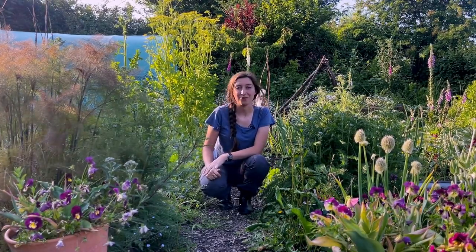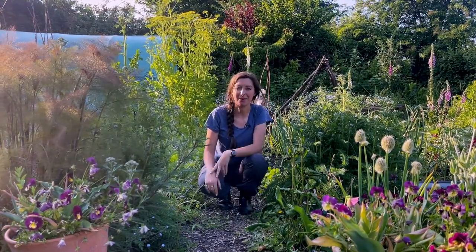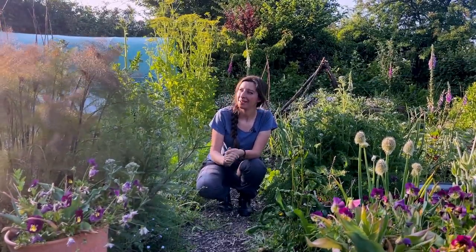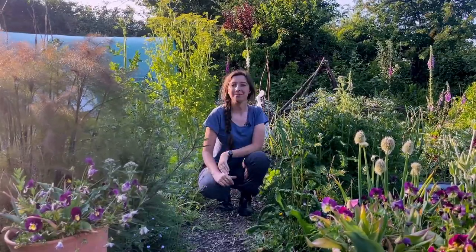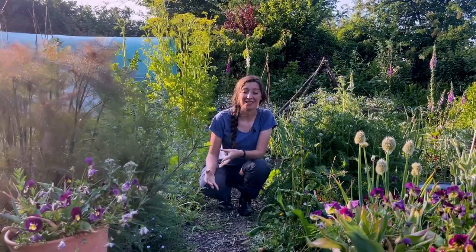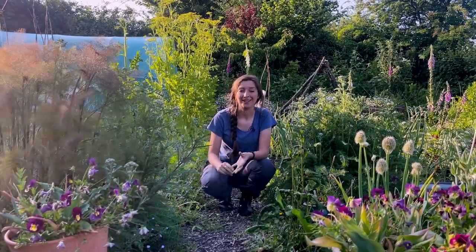I've already done one pathway over there and I can't believe how formal it suddenly made my plot — this straight green line going through it. As much as I like straight lines and neat edges, it's not really my allotment style; it's quite loose and relaxed. So it's more of an experiment really, just to see if this improves my red ant situation, because all this wood chip everywhere is a massive habitat for them.